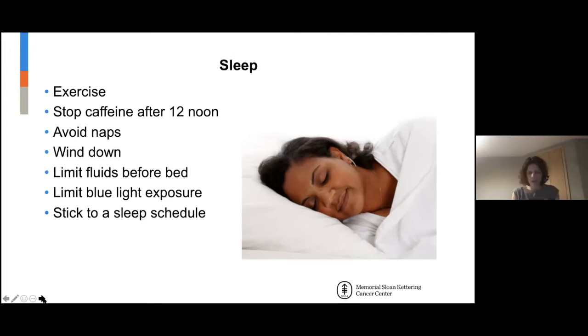Rather than working up until bedtime and then shutting the computer and getting into bed wondering why you can't sleep, give yourself at least an hour and a half of downtime. It can be reading, watching TV — a variety of things — but have a time to rest and relax.